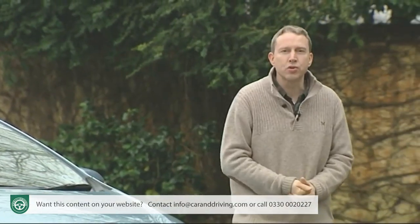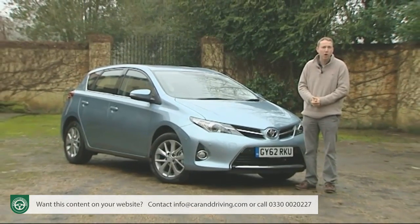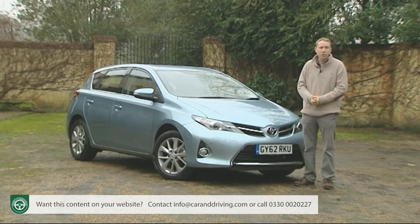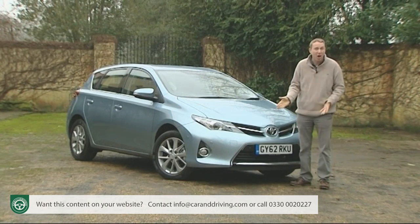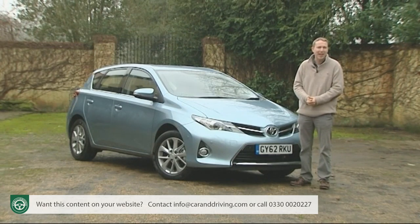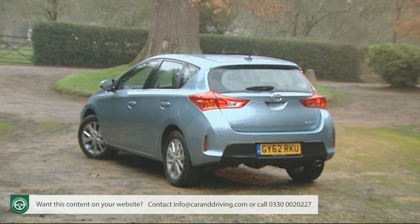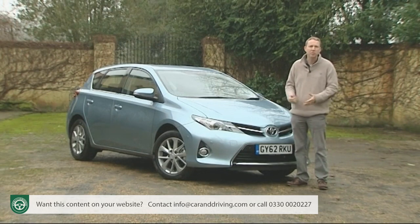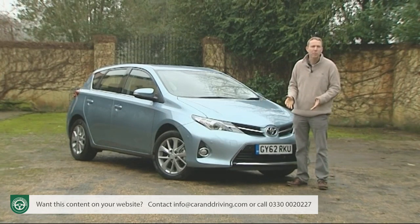That only leaves the petrol-electric Auris hybrid model, which will probably be the UK's strongest seller in the range. At the time of launch there were only two hybrid alternatives in this class: Honda's Insight, which offers 35% less power and inferior fuel and CO2 figures; and Toyota's own Prius, which doesn't stack up well against a hybrid Auris either, with a feebler 98 bhp version of the very same 1.8-litre engine and a list price nearly £2,000 more expensive. The hybrid Auris competes more directly against pokier diesel versions of rival family hatchbacks, typically priced in the £19,000 to £22,000 bracket. Priced at around £20,000, the Auris hybrid looks decent value — faster than nearly all of them and unrivalled for fuel economy and CO2 cleanliness.